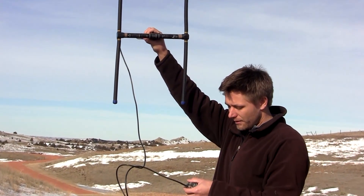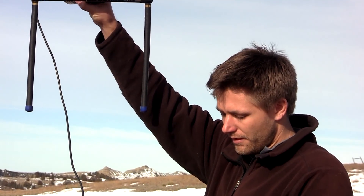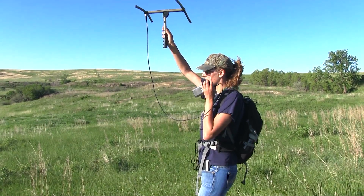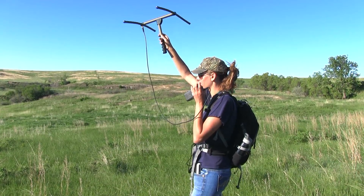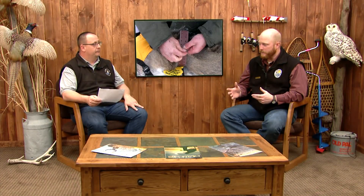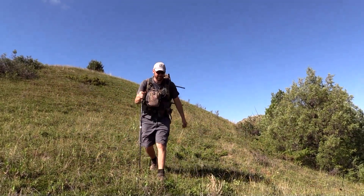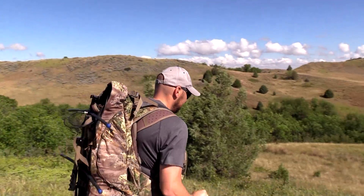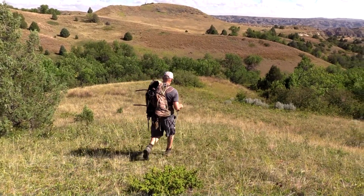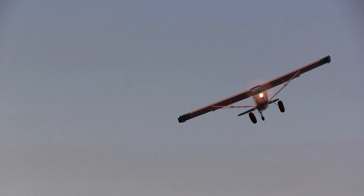VHF — very high frequency transmission — doesn't necessarily have to be a collar; it can be a backpack that we put on birds or collars on elk and deer. A VHF collar puts out a frequency that only our receiver can pick up, and each animal can have a different frequency so we can tell which one we're tracking. But in most cases with a VHF, you have to physically be out in the field. The only way to get data is to triangulate where that animal is — by airplane, on the ground on foot, or by vehicle.